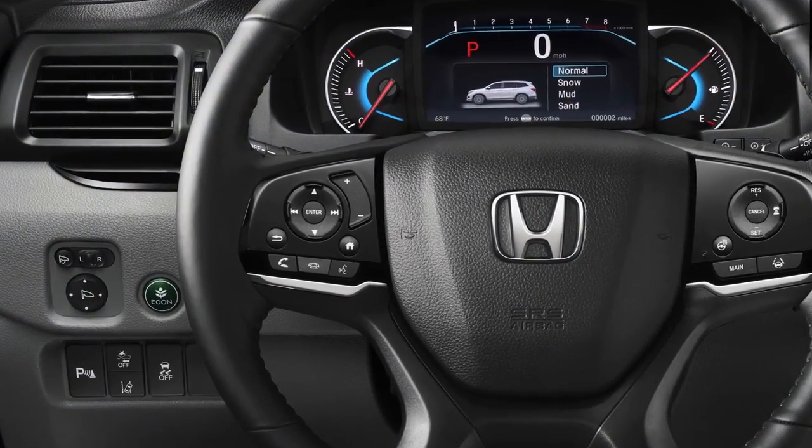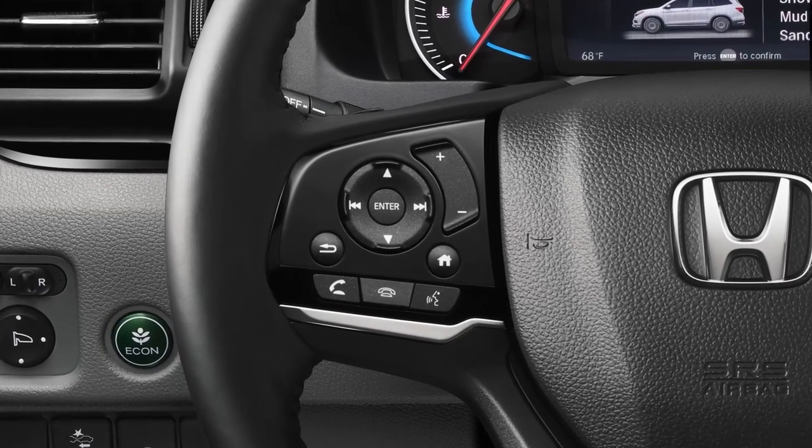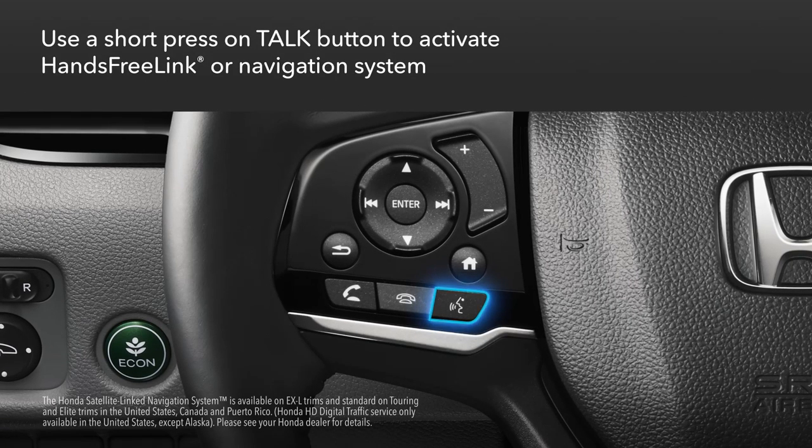Use these tips when talking to the vehicle's standard Bluetooth Hands-Free Link system or available Honda satellite-linked navigation system. Just give the talk button on the steering wheel a short press.